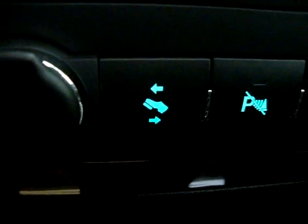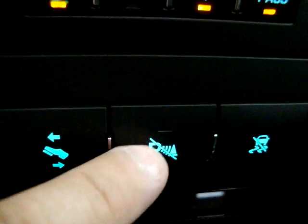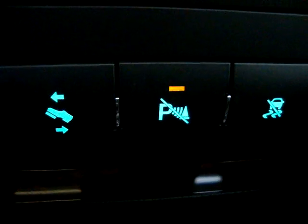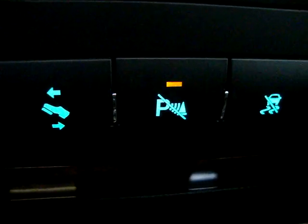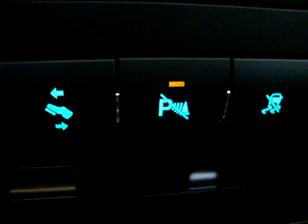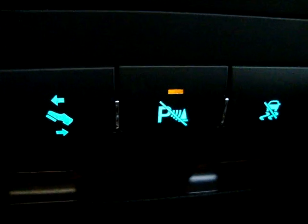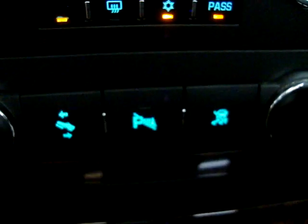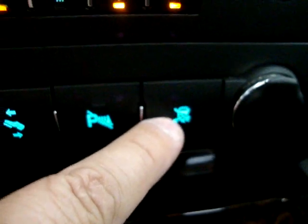Power adjustable pedals — this feature allows the pedals to move toward you and away from you about four or five inches, which comes in really handy when you have a very tall or very short driver. This button is to disable your parking sensors. You might want to do that if you tow a boat or trailer, because when you put the car in reverse the proximity of the boat or trailer will trigger constant beeping. So when you're backing up with a trailer, you can disable it temporarily — and once you put the car back in drive, it will re-enable itself.